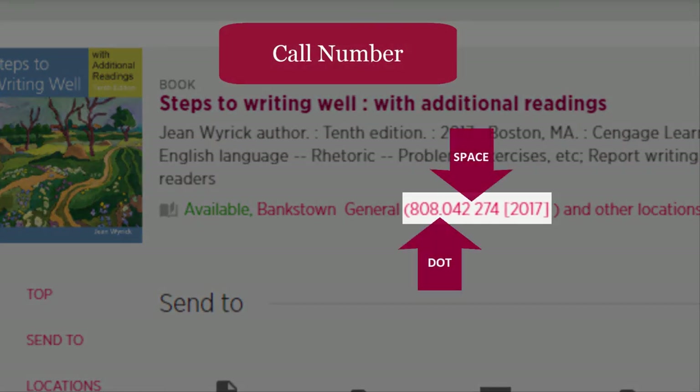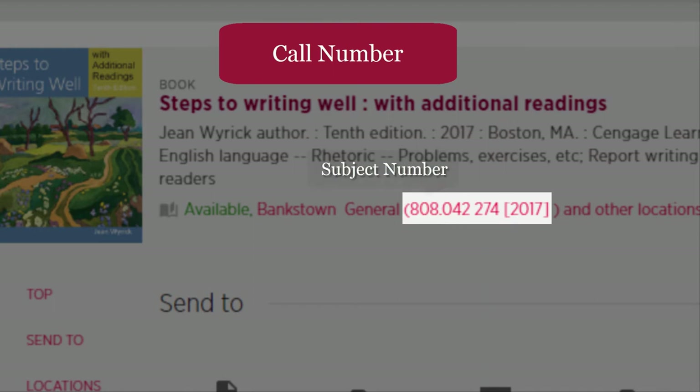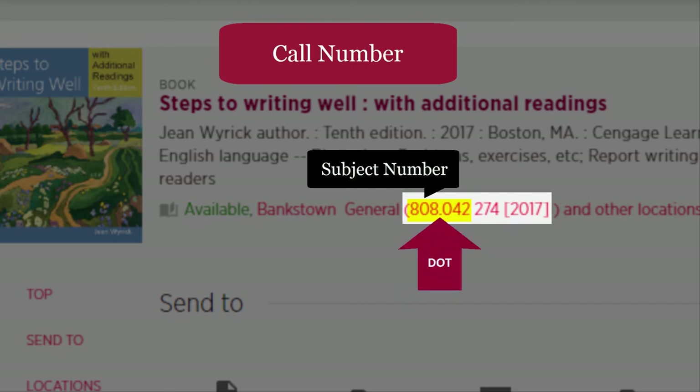Be sure to note down the call number correctly, including the dot and any spaces included in the call number. This first set of numbers is the subject number, based on the Dewey Decimal classification. Subject numbers may or may not include a dot — it depends on the subject of the book.